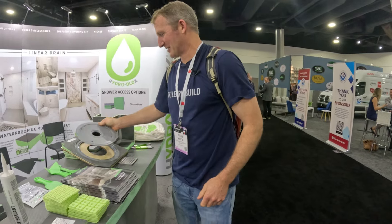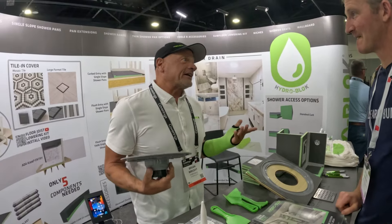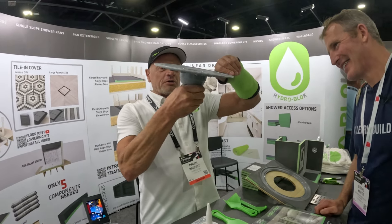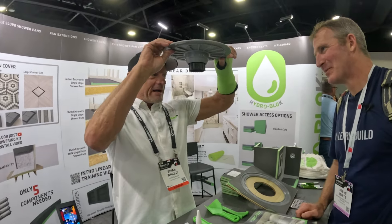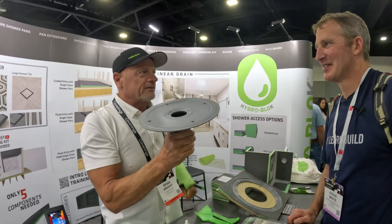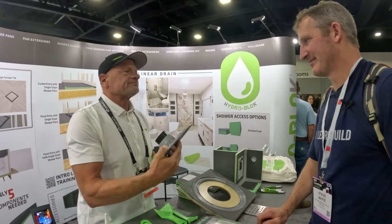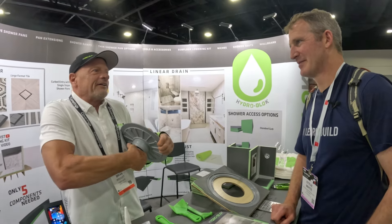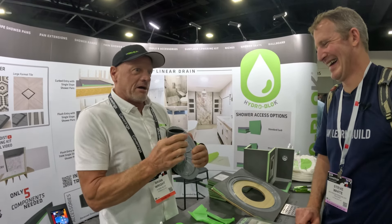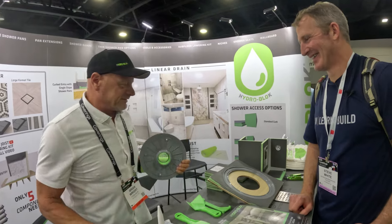The other thing worth noting is it's got a rolling feature so when the pipes aren't aligned you can rotate it. That's nice because a lot of people have a problem with plumbers not having their pipes straight when you get there — and this just lets you rotate it right into place. Yeah, that's awesome.